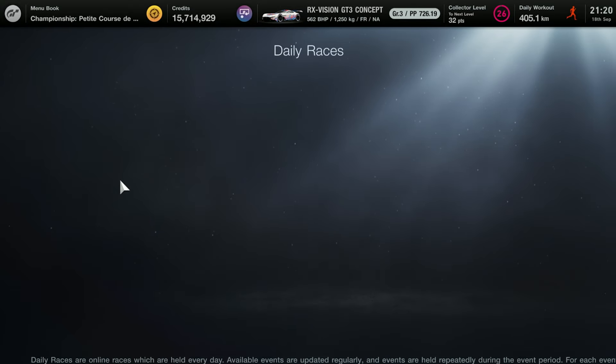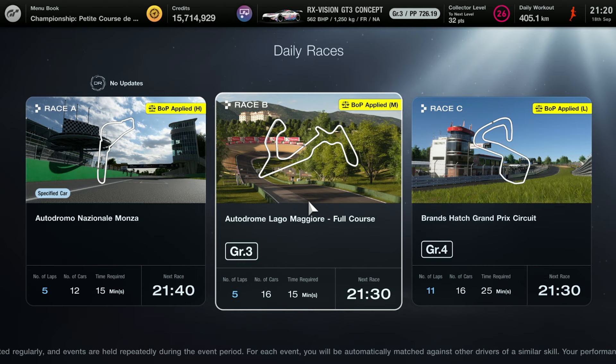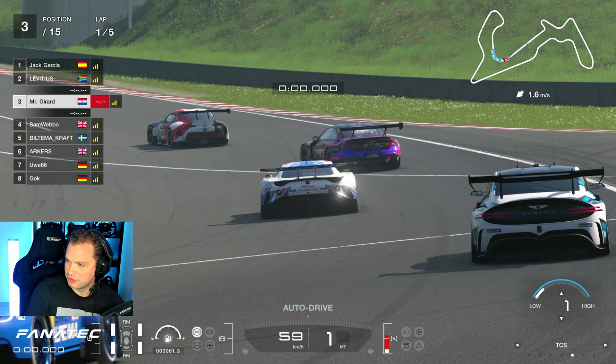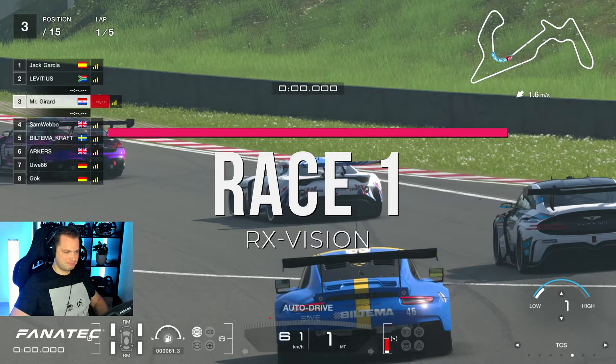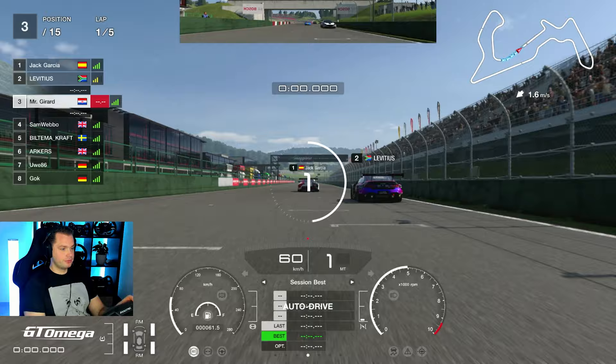Hello guys and welcome to another week and another video. We got a couple of new dailies: Lago Maggiore, Monza, and Brands Hatch. As I'm not a huge fan of Brands Hatch, I decided to spend a little bit more time at Lago Maggiore. The first race I did was with the RX Vision — the car I signed for manufacturer season, so I need to run it for the whole season and really wanted to learn more tracks with it.